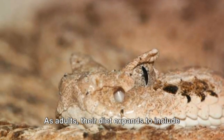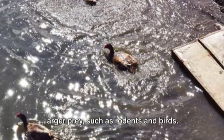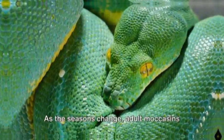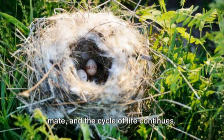As adults, their diet expands to include larger prey, such as rodents and birds. They continue to live in the water, but will often venture on land to bask in the sun. As the seasons change, adult moccasins mate, and the cycle of life continues.